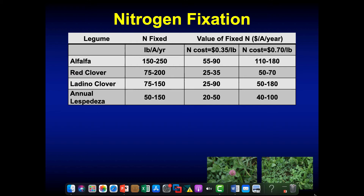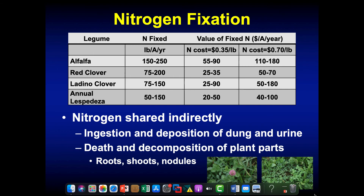This is the value of nitrogen fixed — our most aggressive nitrogen fixer is alfalfa at 150 to 250 pounds. At a cost of 35 cents per pound, that's going to be worth somewhere between $50 and $100 per acre in terms of nitrogen brought into our grazing system. What's important to remember is that nitrogen from a legume plant to a grass plant is not directly shared — it's got to be shared indirectly through the grazing animal. The animal eats the clover plant, uses some of the nutrients, and then a lot of the nutrients get expelled in dung and urine. That's how nitrogen gets shared between the legume plant and the grass plant.